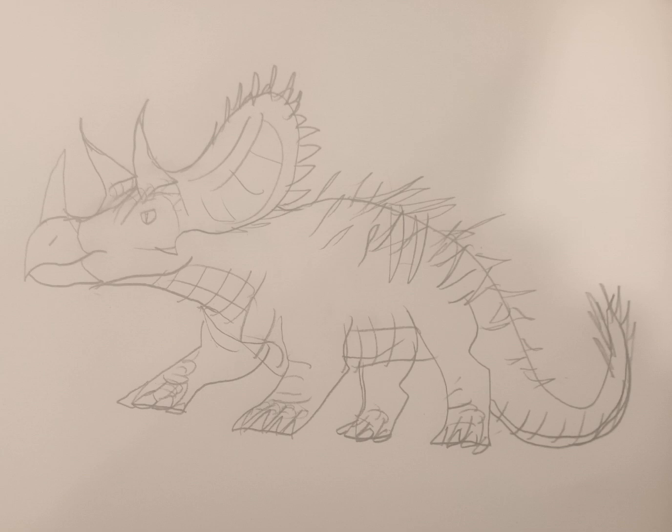Anyway, I hope you guys enjoyed this episode 2 of Delshawn's Dinosaurs.